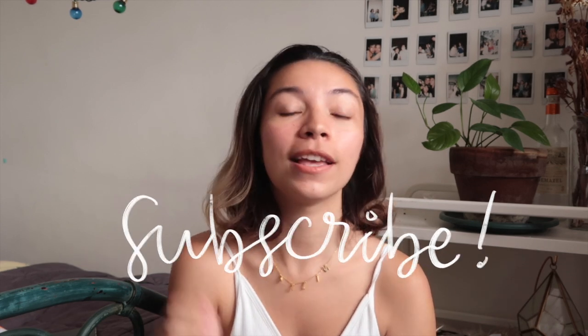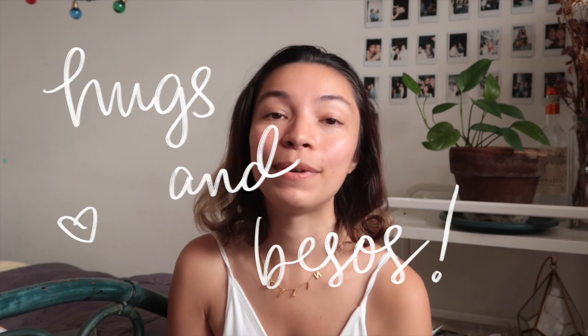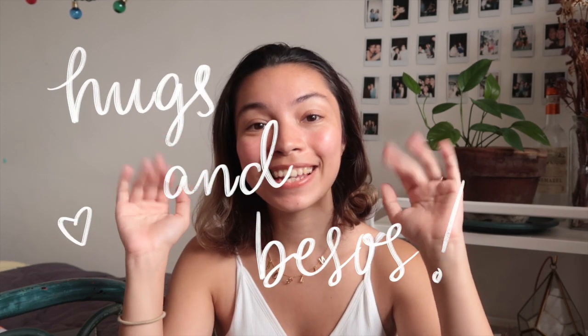I hope you guys liked this video. If you did, please make sure to click the thumbs up and subscribe to my channel if you have not yet. Also click that bell button so that you're notified every single time I post a video. That's all I have for you guys today — I hope to see you in my next video. Till then, I love you guys so so much. Hugs and kisses, stay safe.